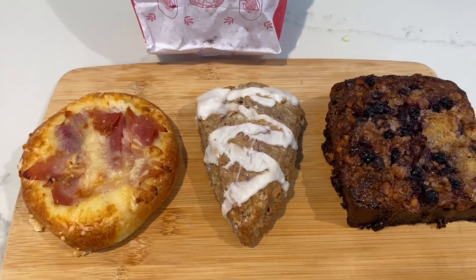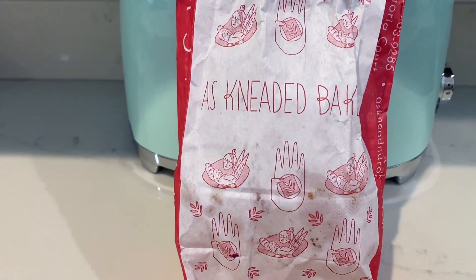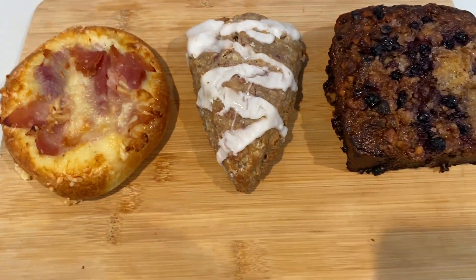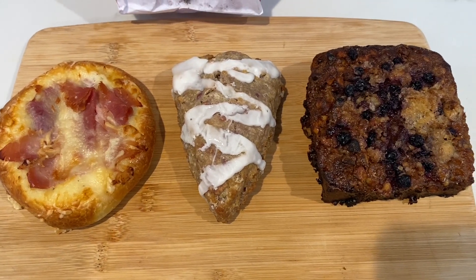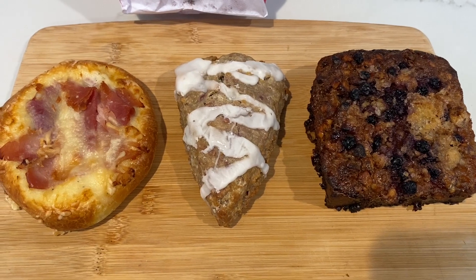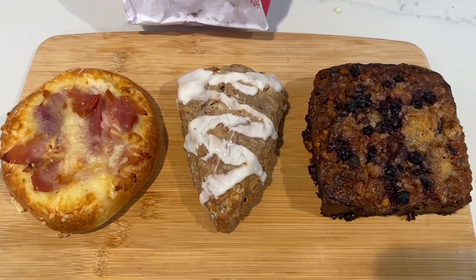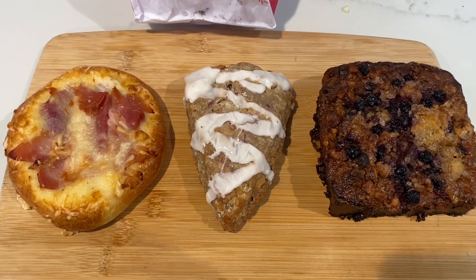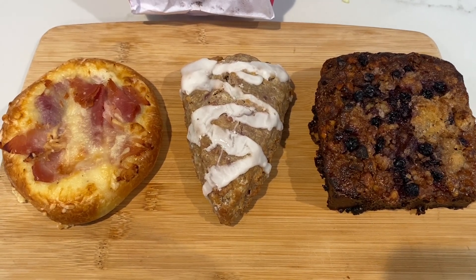Welcome to Buffet Minded bakery review. Today we're reviewing As Needed Bakery, located in San Leandro. We got a ham and cheese danish, a blueberry scone, and a blueberry bow stock. You can tell blueberries must be in season — they are a very seasonal bakery.